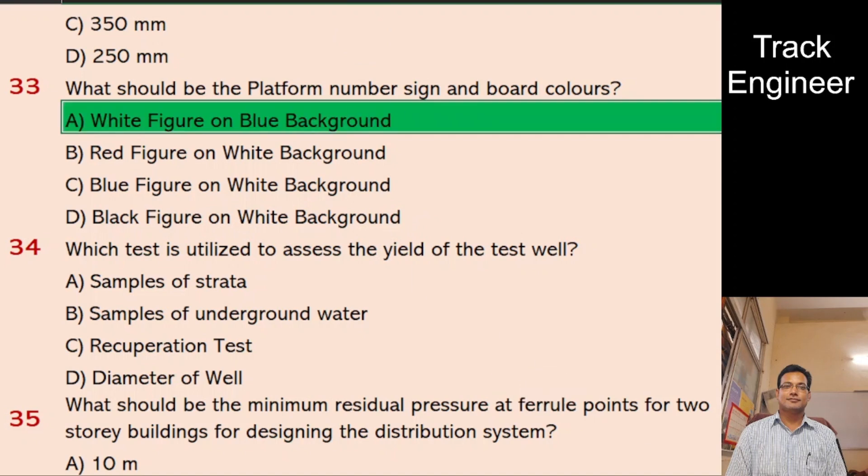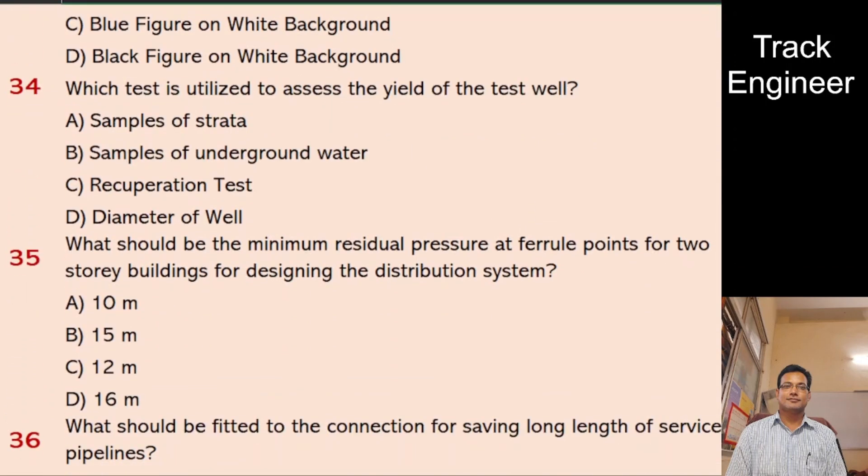Question 34: Which test is utilized to assess the yield of a test well? A. Samples of strata, B. Samples of underground water, C. Recuperation test, D. Diameter of well. And the right answer is recuperation test.